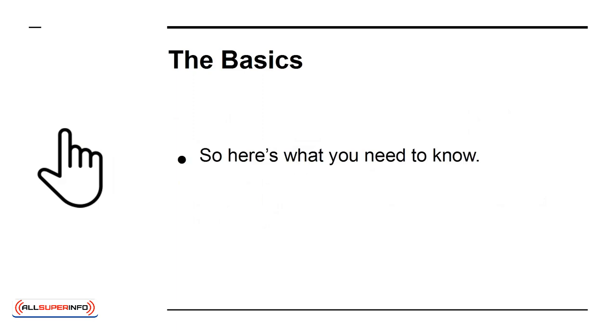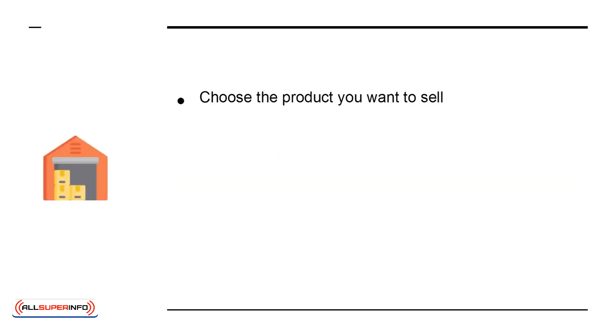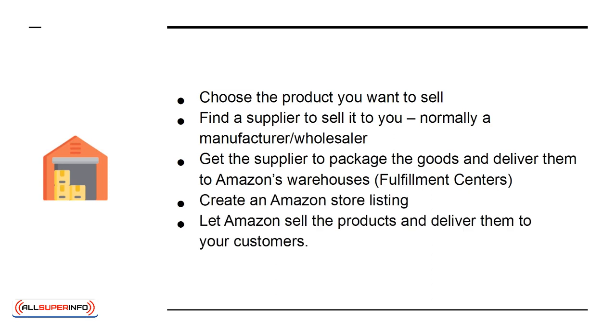The Basics. So here's what you need to know. When you sell through Amazon FBA, you will: choose the product you want to sell; find a supplier to sell it to you, normally a manufacturer or wholesaler; get the supplier to package the goods and deliver them to Amazon's fulfillment centers; create an Amazon store listing; and let Amazon sell the products and deliver them to your customers.